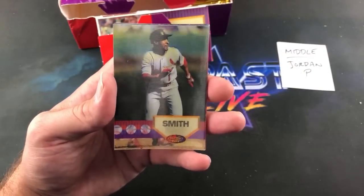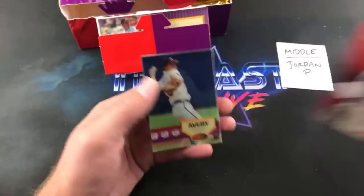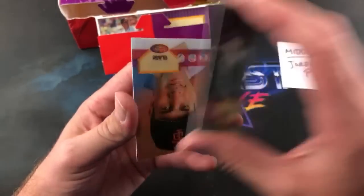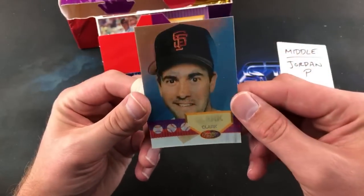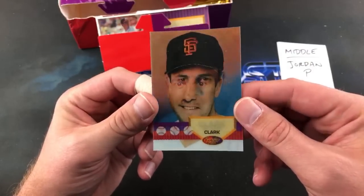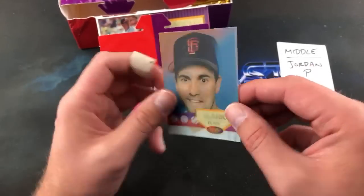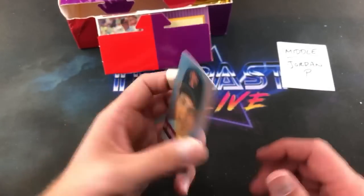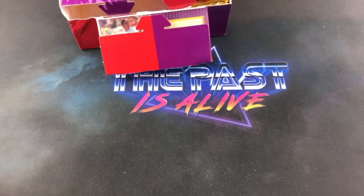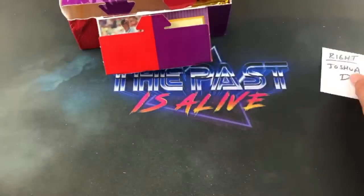Ozzie Smith, Bonds back to back, and Maddox — had that one as a kid. Steve Avery, old Braves aces. Royce Lewis, Will Clark — interesting one in the Giants-to-Rangers hat, kind of freaked me out for a second. I thought he was transforming into Kevin Brown because they kind of look alike. Will Clark — nice one. Ends that stack. A pretty good haul overall.